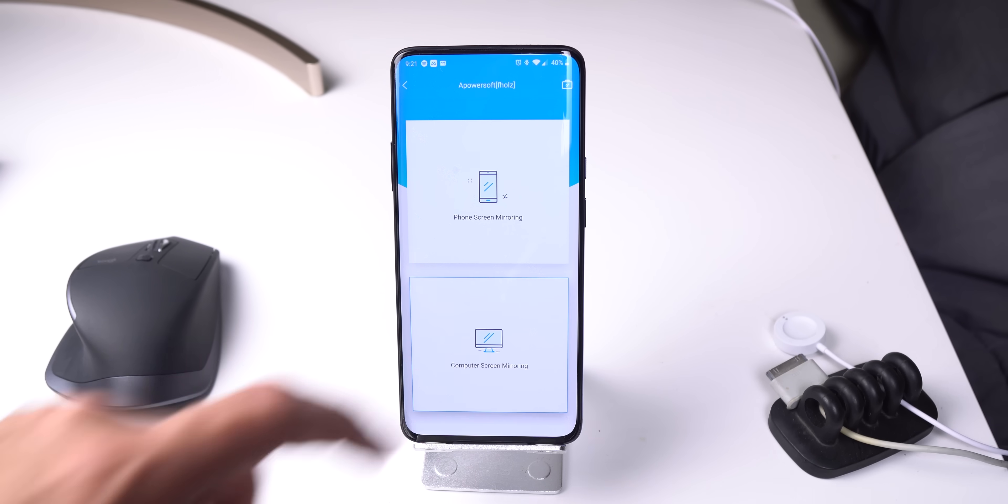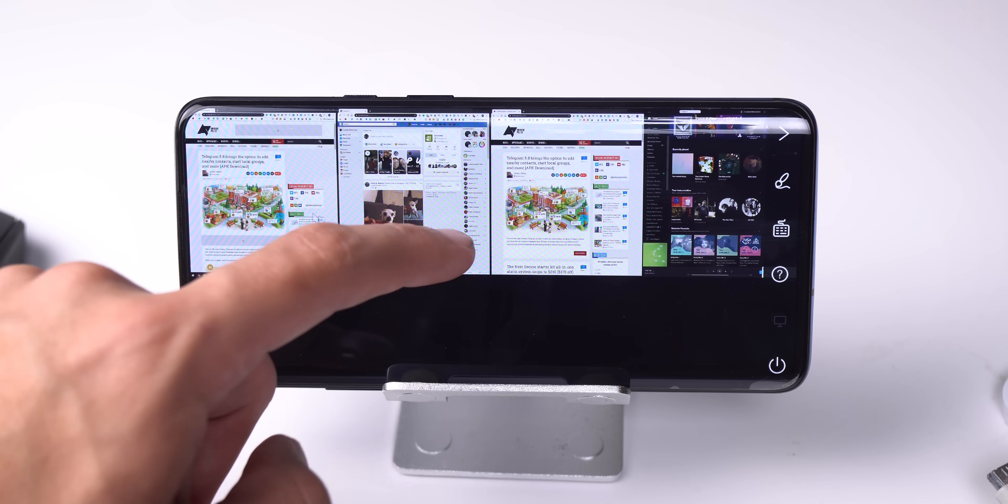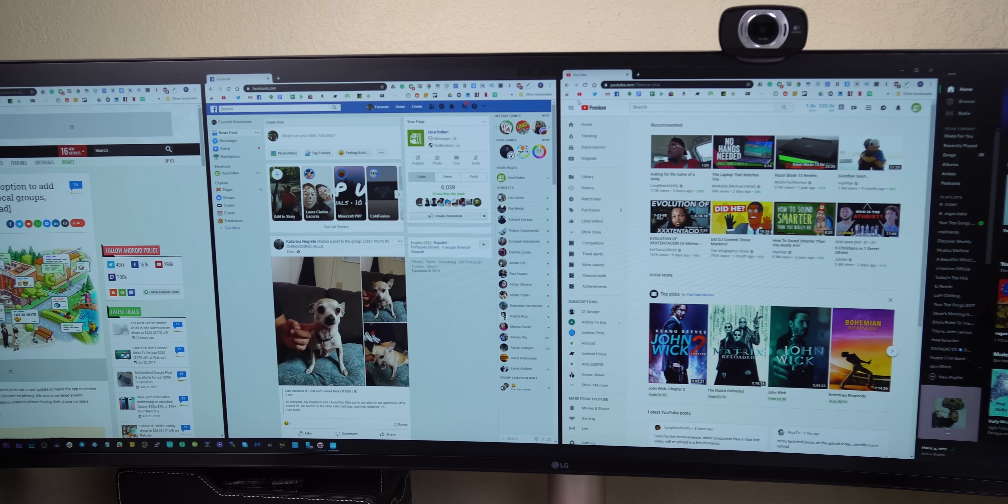On top of that, I can also control my desktop with my phone. This is perfect for a laptop or a small screen size monitor — it's not very efficient for someone with a 49-inch monitor, such as myself, but give it a shot. It works perfectly on both Android and iOS.